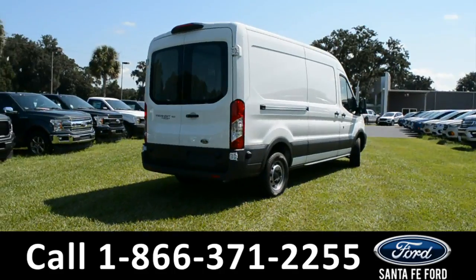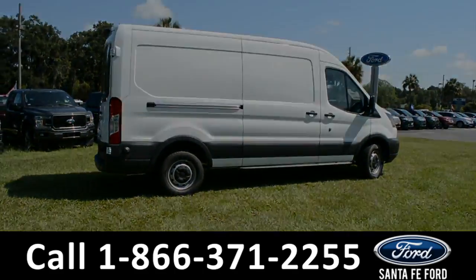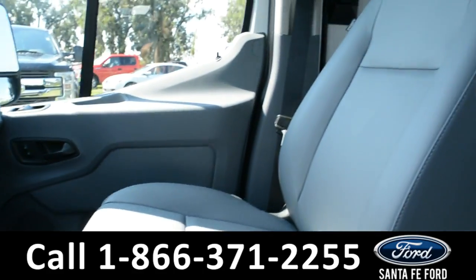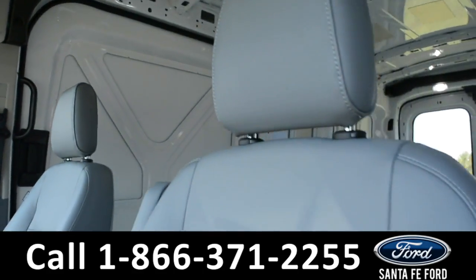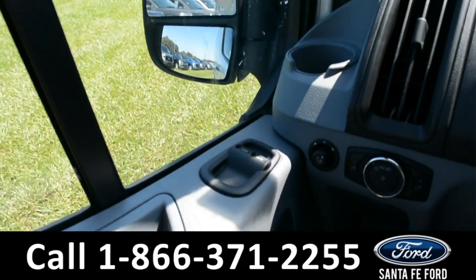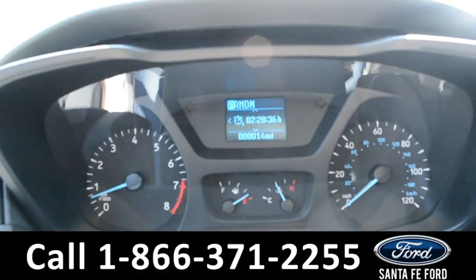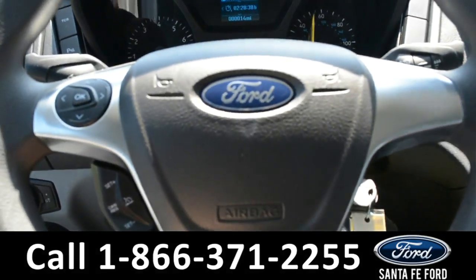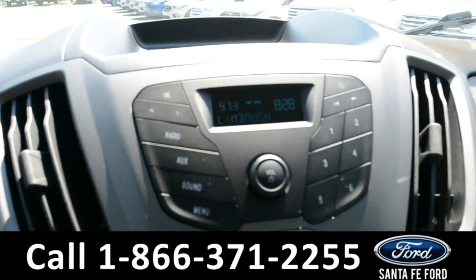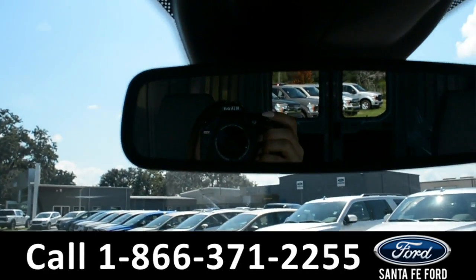Now let's take a look inside. Here's a quick look inside the vehicle. The seats are a gray vinyl. There are power windows, locks, and mirrors. Here's a look under the dashboard. On the steering wheel, there is cruise control. Over the media center, there's AM and FM radio. And up on the rear view mirror, there is a backup camera.